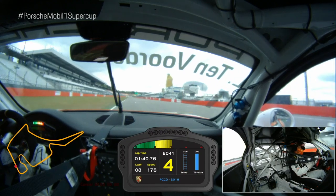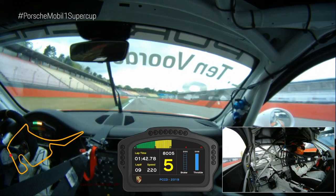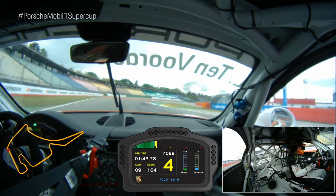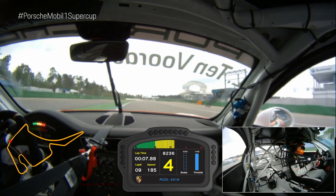Here we are on the straight to fifth gear — we don't use the sixth. Braking point around 100, getting to fourth gear. Go inside completely over it and of course watch out for the track limits on the exit.